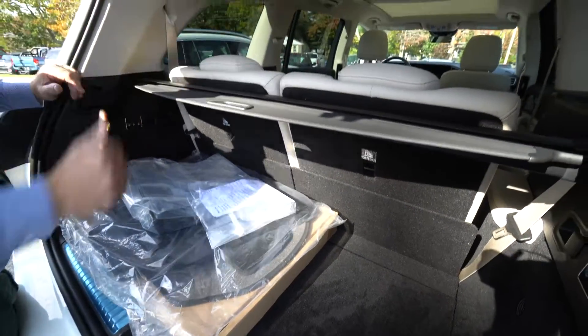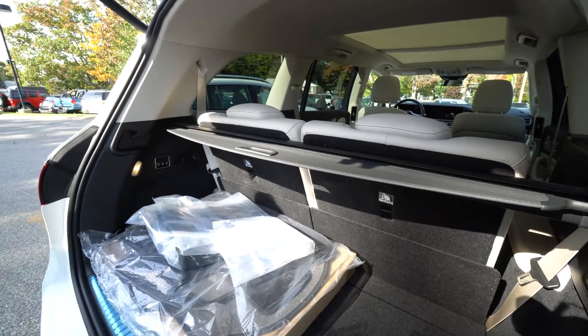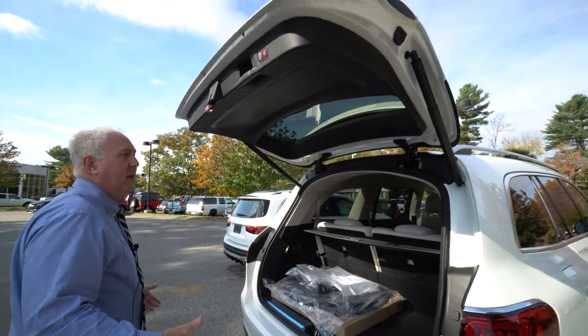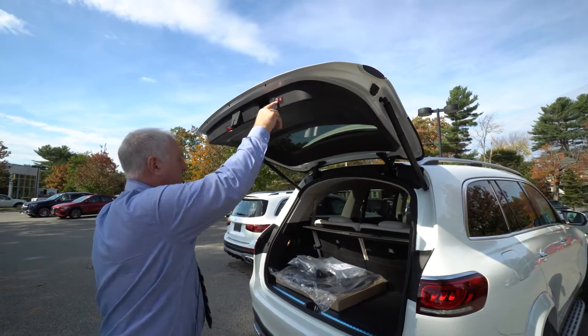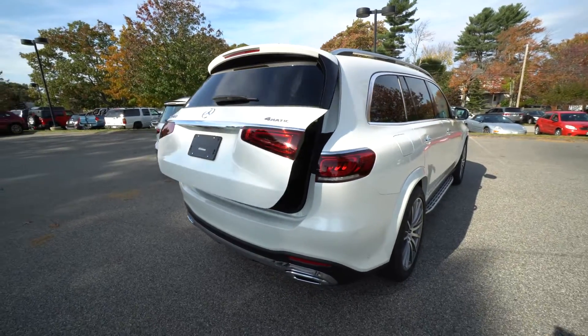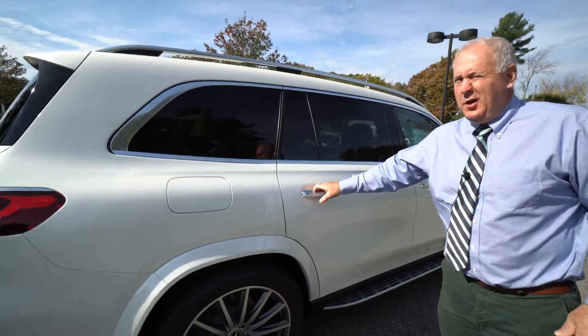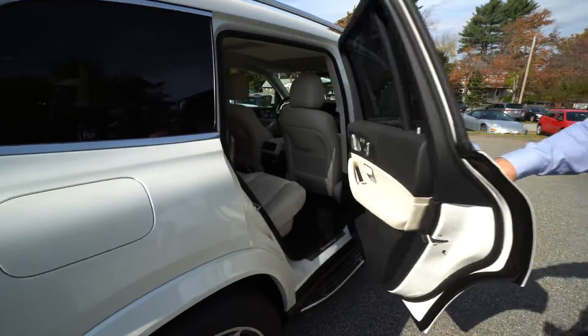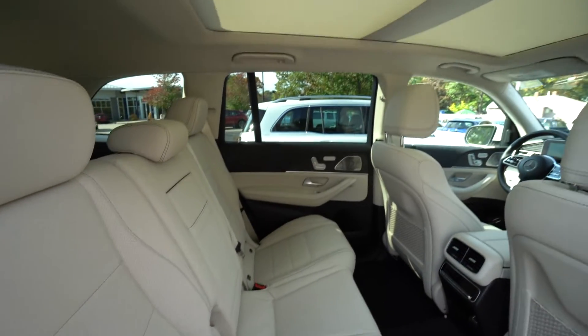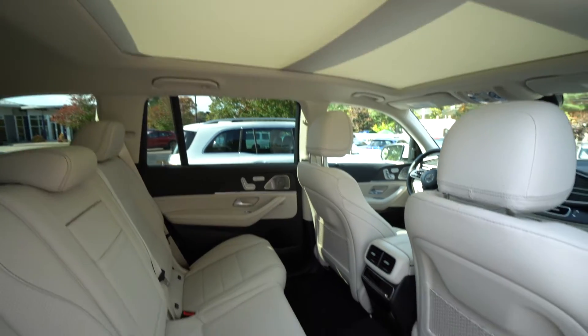These seats do go down as well — they all fold down. And to shut the trunk, all you do is press that button once and it shuts automatically — very easy and user-friendly. Now we're going to look at the interior of the GLS 450, beautiful and spacious. It also has the Burmester sound system.